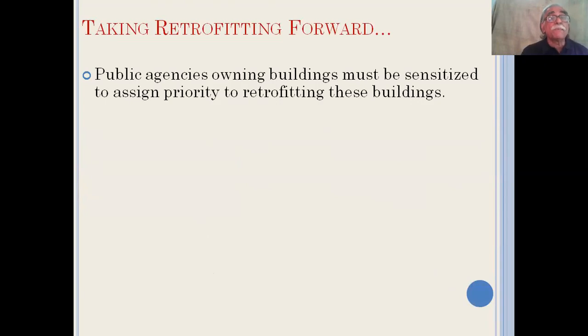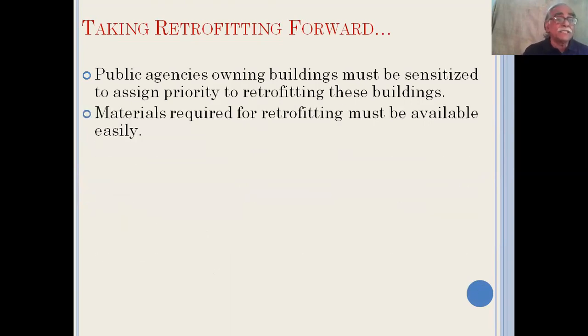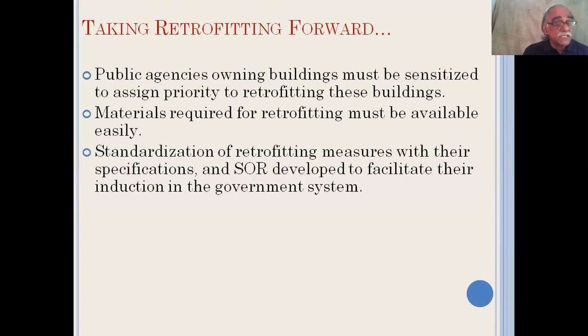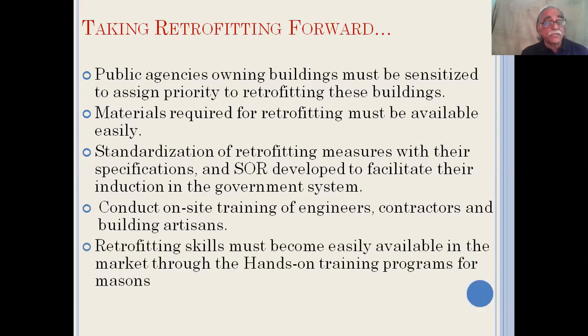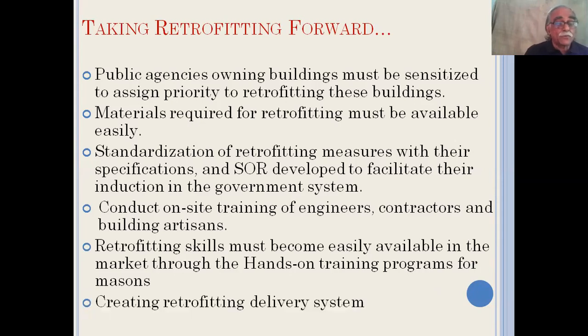Public agencies owning buildings must be sensitized to assign new priority to retrofitting their buildings. Materials required for retrofitting must be made available. Standardization of retrofitting measures needs to be done and Schedule of Rates (SOR) needs to be developed so they can be executed within the government system. We need to conduct on-site training of engineers, contractors, and building artisans, so that retrofitting skills become easily available in the market. Through all this, we create the retrofitting delivery system.